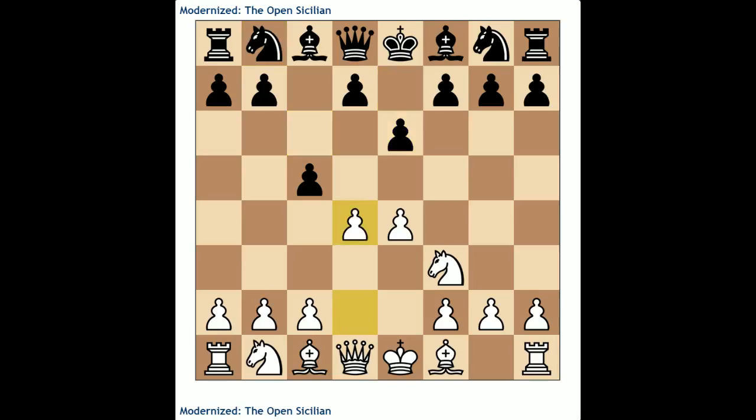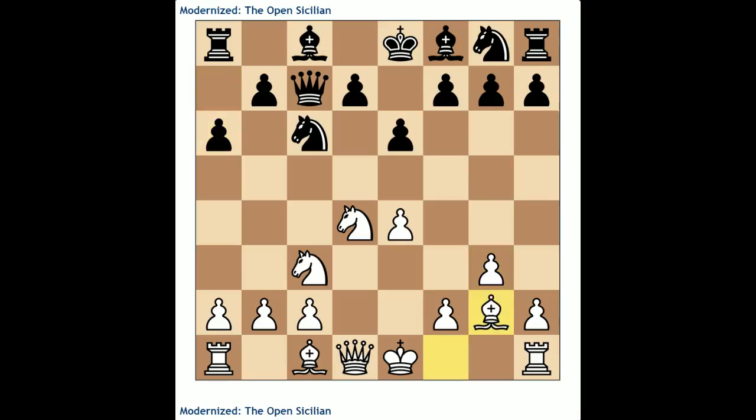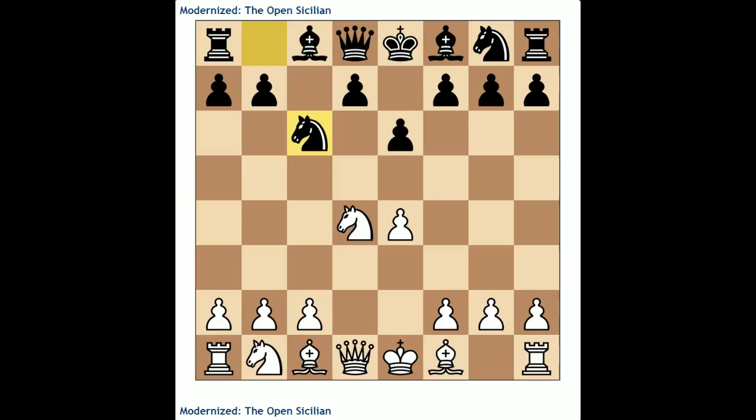For e6 lines, which can lead to Kan or Taimanov variations: in the Taimanov with Knight c6, they recommend Knight c3, Queen c7, and now g3 — opting for a kingside fianchetto. After a6, Bishop g2, Knight f6, castles, we have their tabiya. They say this line is very challenging to the Taimanov at the moment. I'm not a huge Taimanov expert, so I'll defer to them since they put far more work into that assessment.